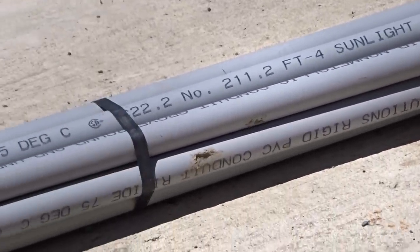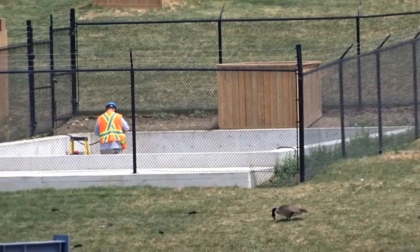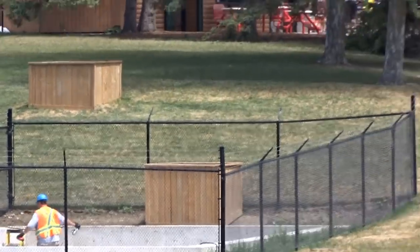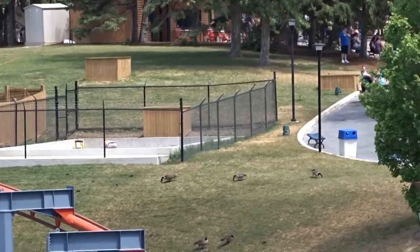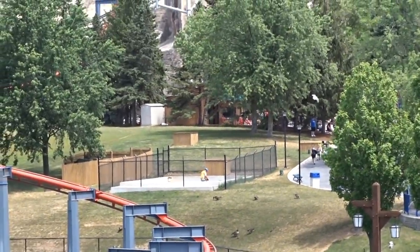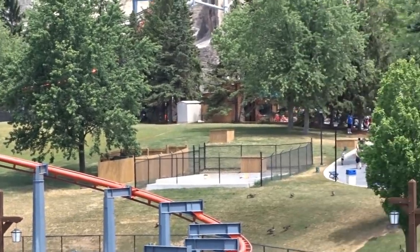Alright, so here we have some PVC piping — work is finally going into the tunnel. I was wondering when this was going to happen; it is great to see this happening. PVC piping is definitely for electronics, so I'm assuming lighting, maybe some stereo or sound of some sort for sound effects, and then maybe even some fog or mist effects as well.